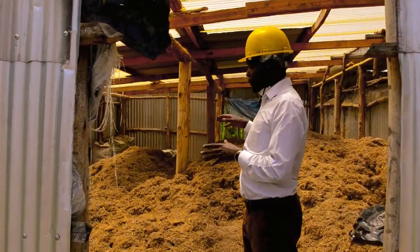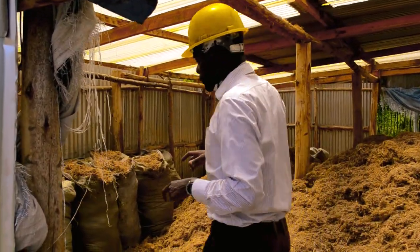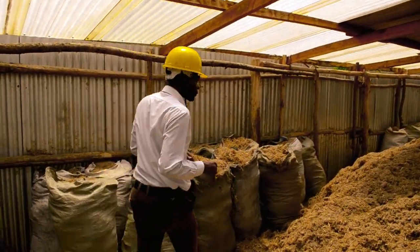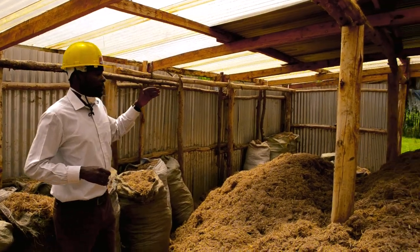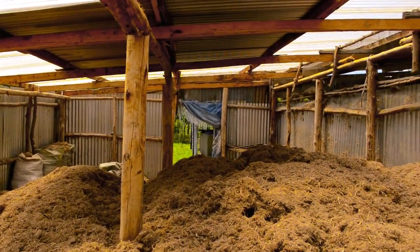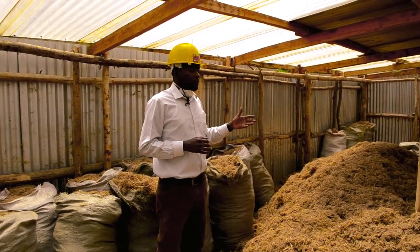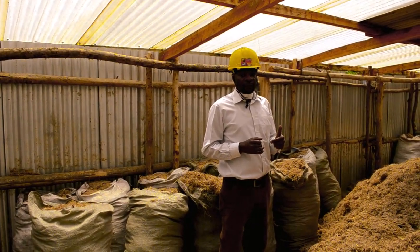From here the bagasse is ready to be poured into the kilns. As we go through, you'll be able to see that it is in the kilns that the bagasse is carbonized into a black residue which we refer to as carbonized bagasse.